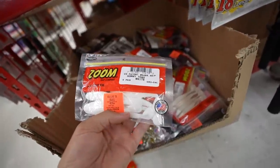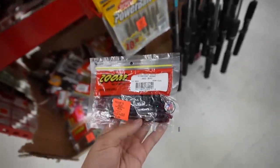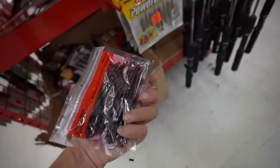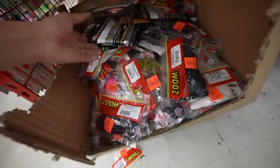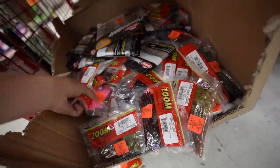Got some frogs — $3.99 for some toads. Oh here we go, this is what we're looking for — $3.99, says usually $6. Swim baits for $5. Oh yeah, I'm gonna look through this real quick — they've got the bubble gum color!